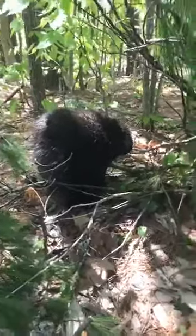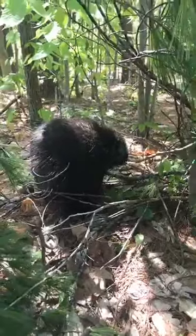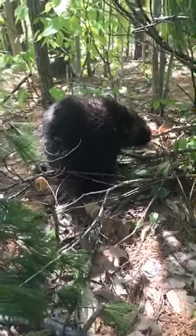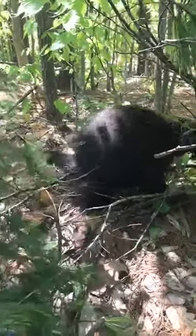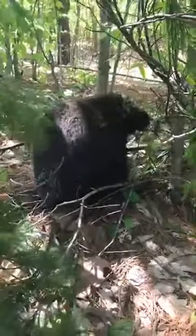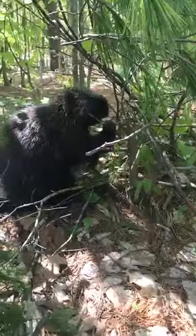Thank you guys so much for joining. We're going to pick up Henry and put him back in his enclosure — I'm sure he'll give us a hard time about that — but we've got to go make sure everybody else has their breakfast too. We'll be back tomorrow with some more of our ambassadors here at the Center for Wildlife. We greatly appreciate everybody watching and joining us, so we'll see you all tomorrow. Thanks guys!